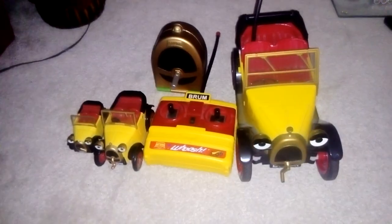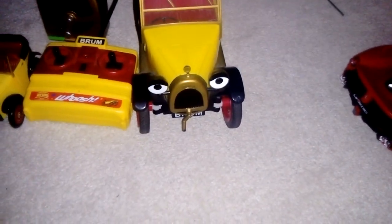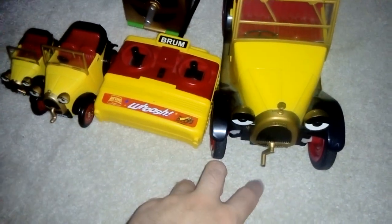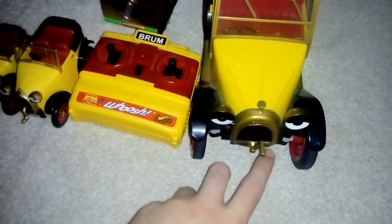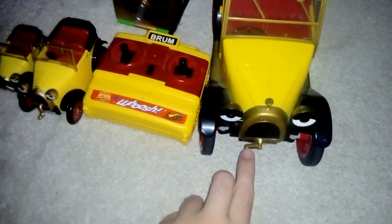Hello YouTube, I'm back again, another vlog today. I'm gonna talk about my Brum collection today. It's not really big — I haven't got as many Brums as I've got Thomas the Tank Engines or Lightning McQueens from Disney Cars and stuff, but I have a fair amount of Brums. I've got this one here which you've seen